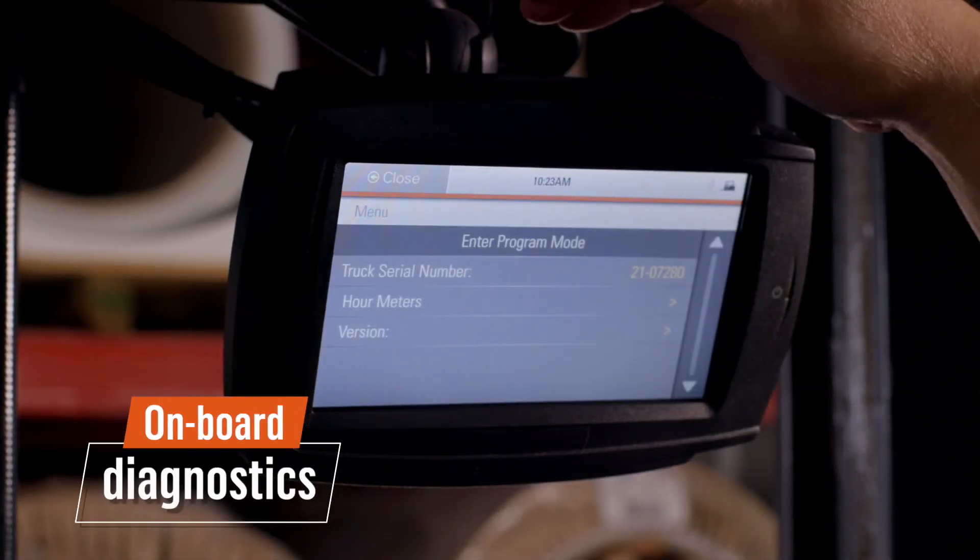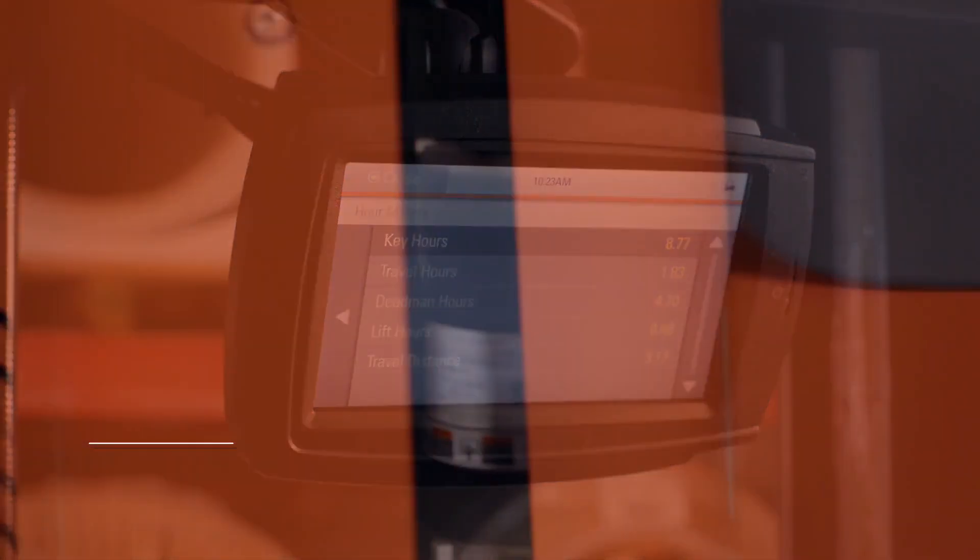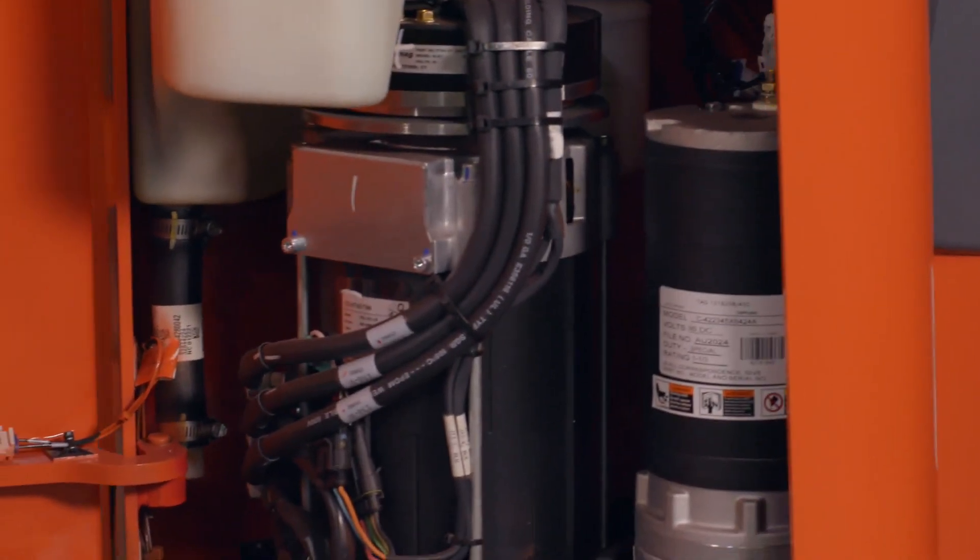On-board diagnostics and self-checking capabilities make it simple to troubleshoot. Service access is easy and convenient.